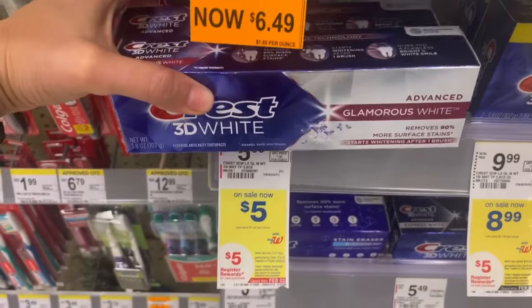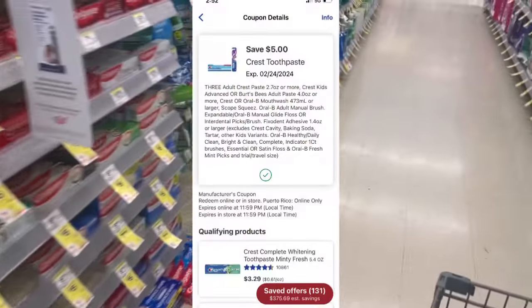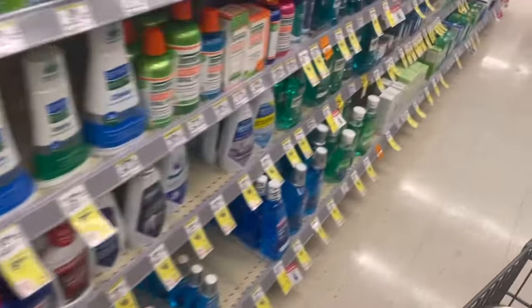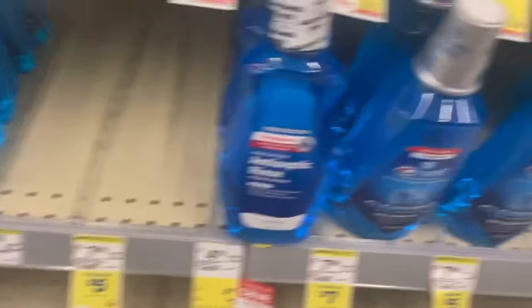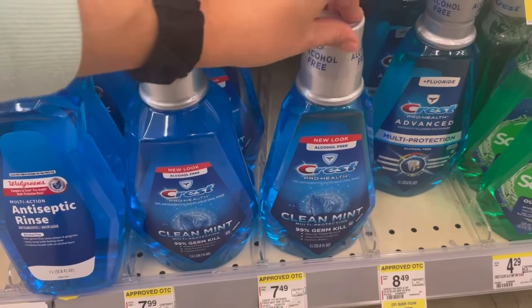You can do either three of the Crest toothpaste at $5, or three of the Oral-B toothbrushes at $5 — we have a $5 off three digital. Another option is three of the Glide floss sticks for $5 each. You can also do the Crest Pro Health if your store has them in stock, or Scope mouthwash at $5 — but look, there are two different varieties, so make sure you're grabbing all the same variety.